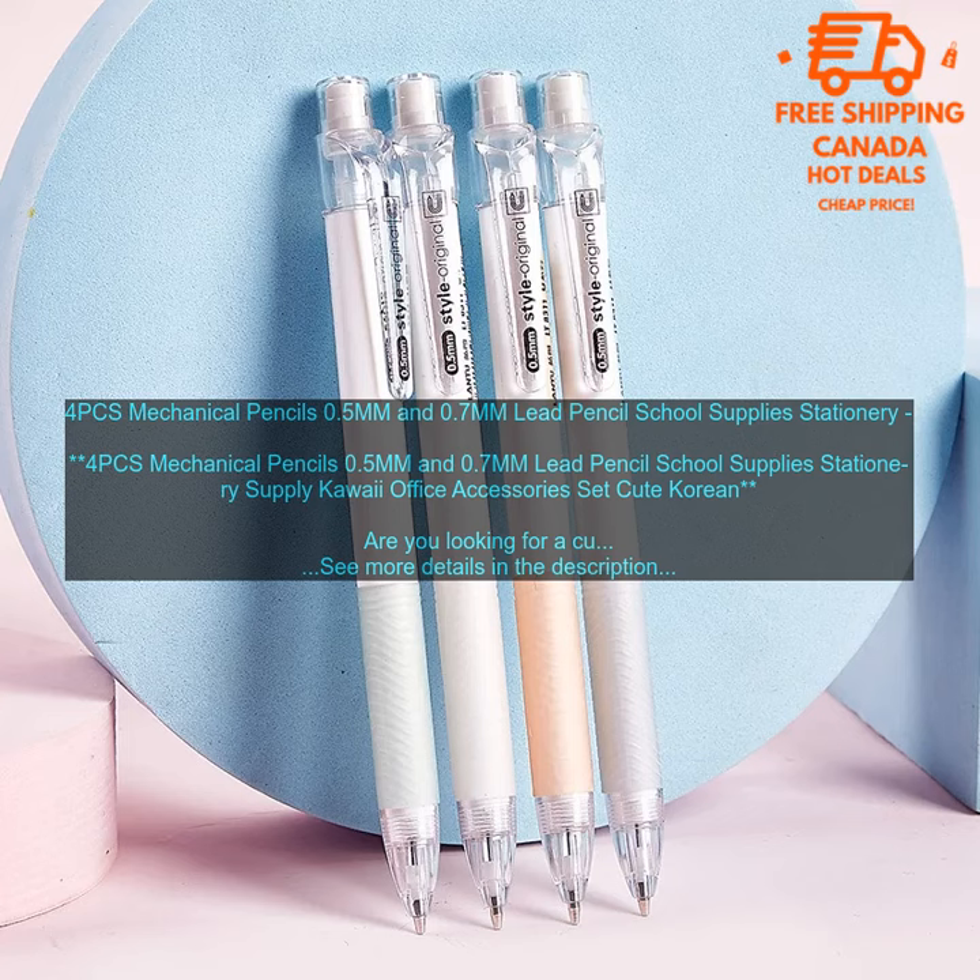The pencils come in a variety of colors, including pink, blue, green, and yellow. They are also made of high quality materials, so you can be sure that they will last.